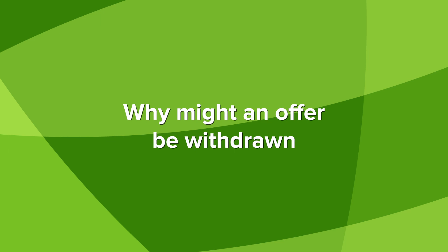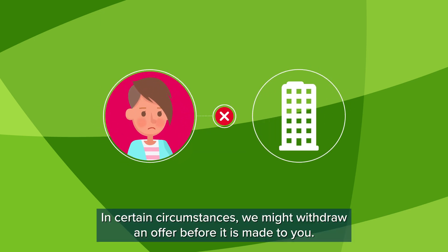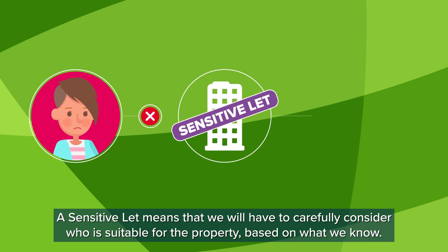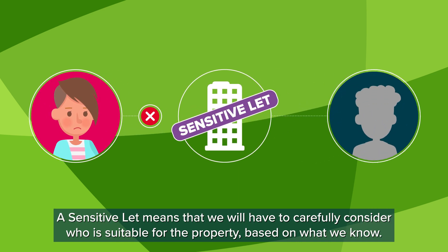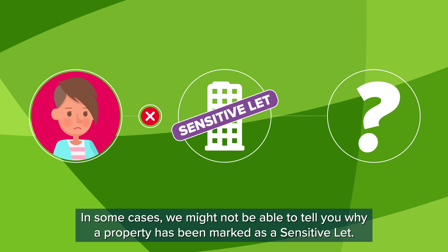Why might an offer be withdrawn? In certain circumstances, we might withdraw an offer before it is made to you. This can happen for a variety of reasons, including the property being marked as a sensitive let. A sensitive let means that we will have to carefully consider who is suitable for the property based on what we know. In some cases, we might not be able to tell you why a property has been marked as a sensitive let.